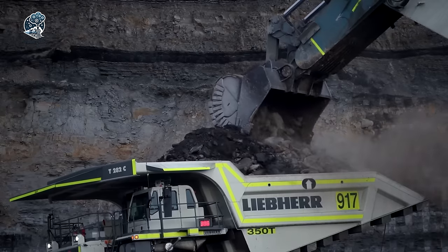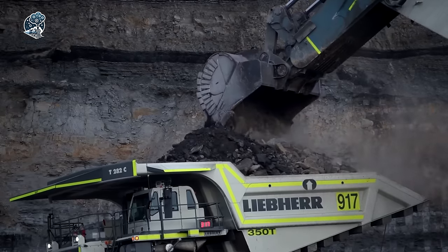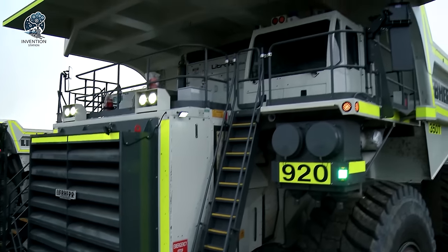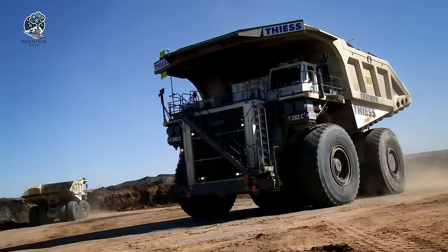The Liebherr T-282C is not just a truck — it's a powerhouse of efficiency, setting new standards in mining operations and delivering significant cost savings along the way.